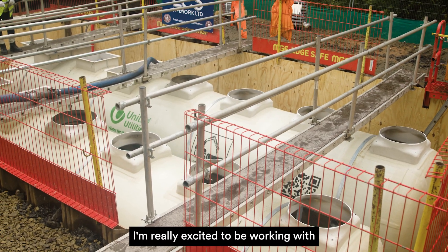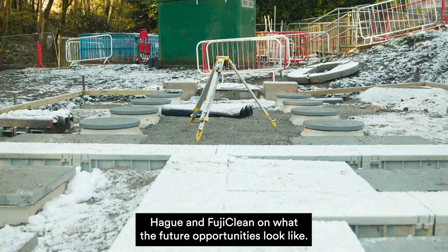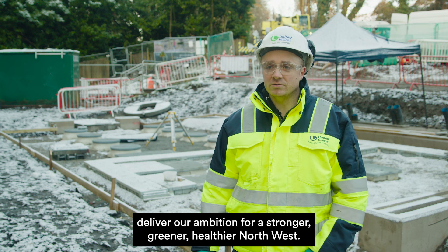I'm really excited to be working with Hague and FujiClean on what the future opportunities look like. What we're hoping this can do as we move into AMP8 is to help us deliver our ambition for a stronger, greener, healthier north-west.